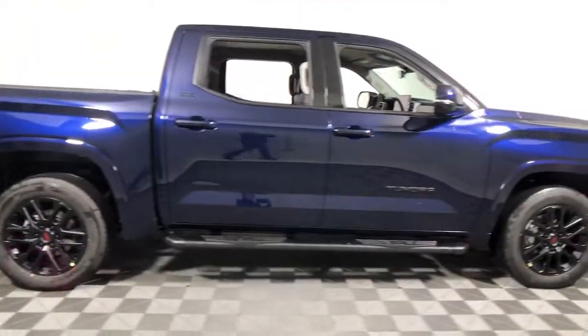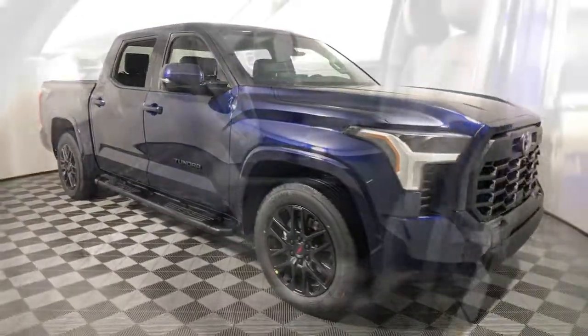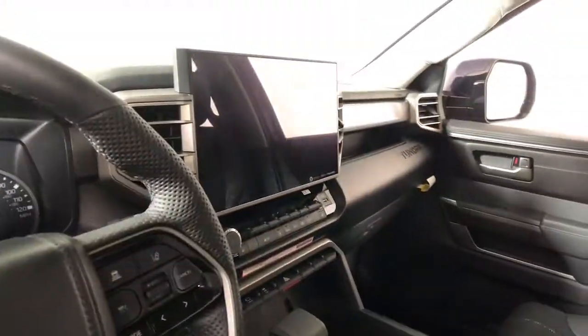This could be the car for you. The 2022 Toyota Tundra. This vehicle delivers the best of sporty styling and modern efficiency.